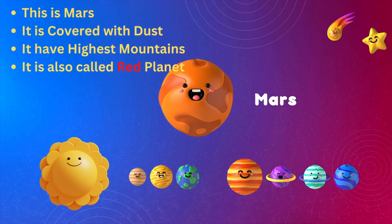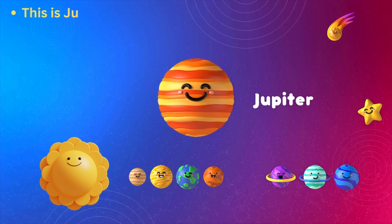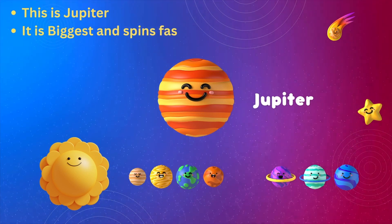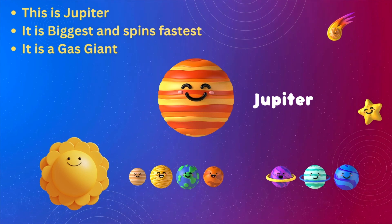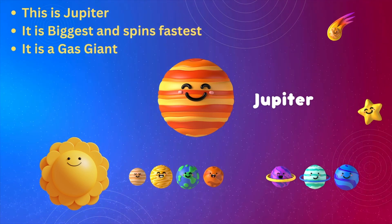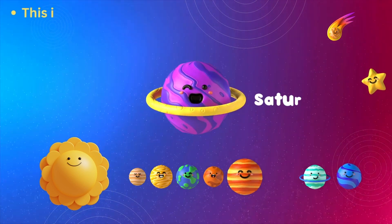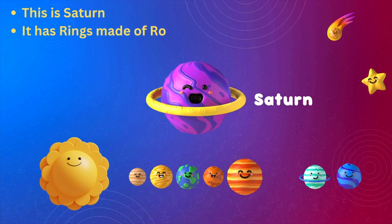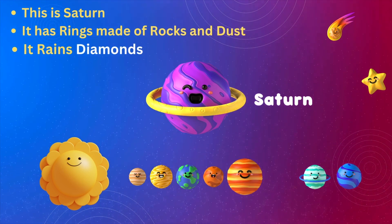This is Mars — it is covered with dust and has the highest mountains. It is also called the red planet. This is Jupiter — it is the biggest planet and spins the fastest. It is a gas giant.